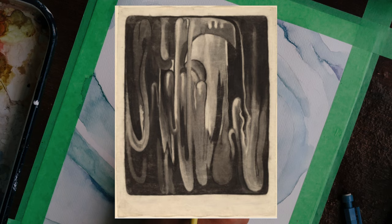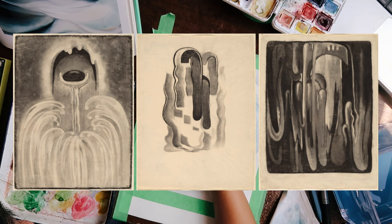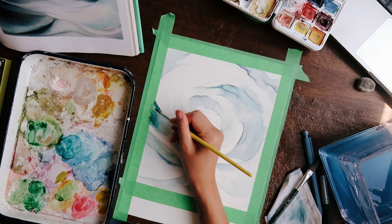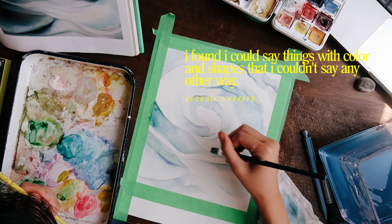Her early work consisted of abstract charcoal drawings, but eventually she moved into a vibrant world of color. When I look at them, I think she still kept the same clean lines from her drawings to her paintings. A popular quote that I often see from her is: 'I found I could say things with color and shapes that I couldn't say any other way.'